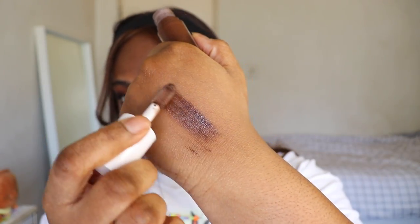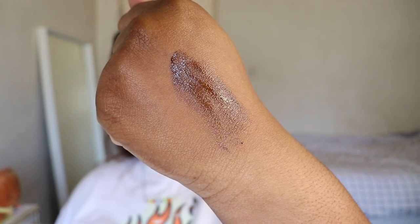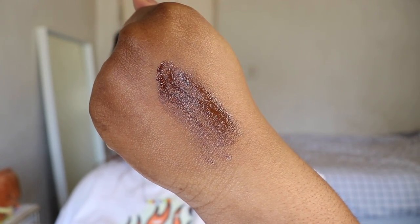Last but not least, we have Oolong Milk Tea, which is our dark brown. This is perfect for if you have a deeper skin tone like Kintai. I personally love wearing this shade by itself because I love a deeper brown.